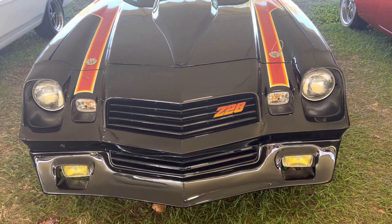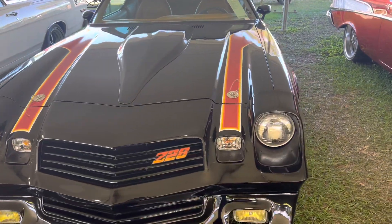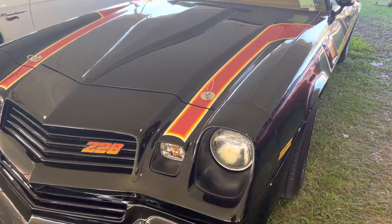Muscle Car Corner here, bringing you a really rare car that I did not know about. Me and my buddy Pete, riding around — he was showing me the cars he had. This is one of his.